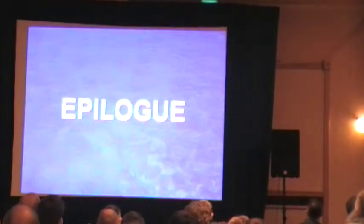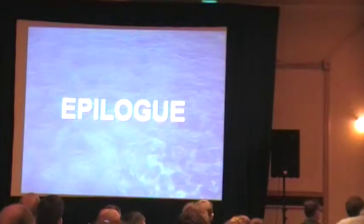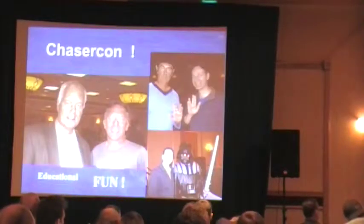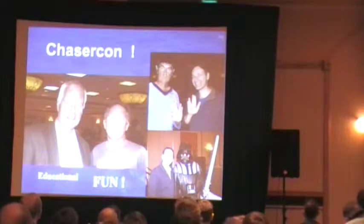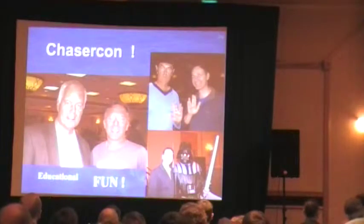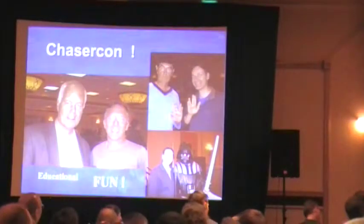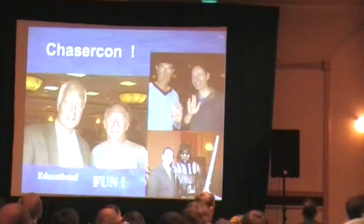Now it's time for an epilogue. One of the reasons why I'm here today is because Tim Samaras asked me to be here. Every year he asked me back, along with Roger Hill. Last year Tim said he wants me to come back, so I came back. Tim loved ChaserCon. This was the mecca to get together with all of you — friends sharing the same passion. He loved the fact that I looked at ChaserCon a little differently than some of the other speakers. Not only should ChaserCon be educational, he totally agreed it should be fun.